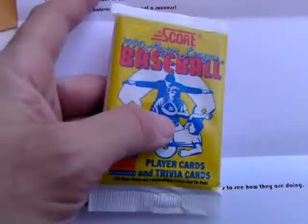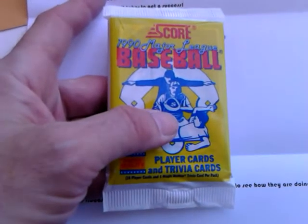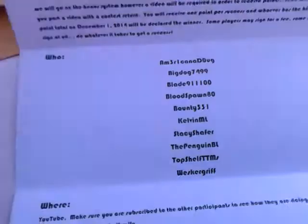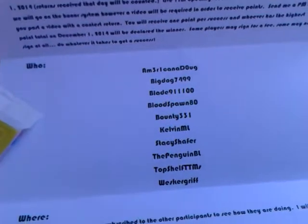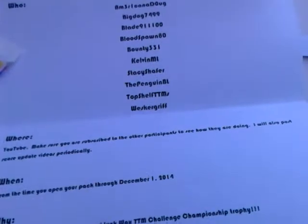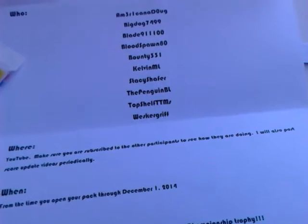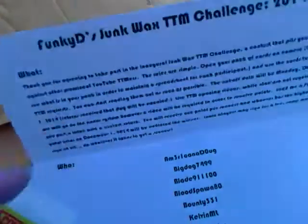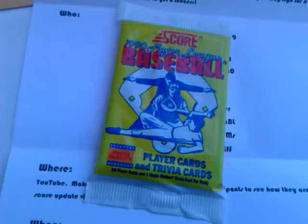You're actually going to hope to not get good players out of here — you want scrub players or less popular ones that'll more than likely send an autograph back. The contest ends December 1st, 2014, and my name is on the list of participants. Very cool — let's go ahead and open up the 1990 Score baseball pack and see what we got.